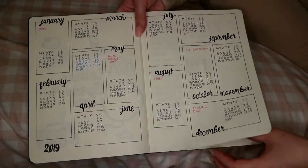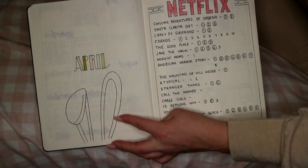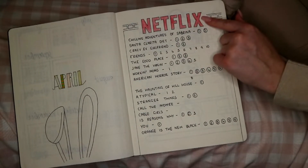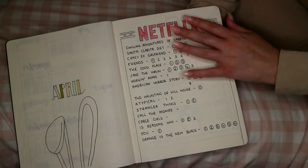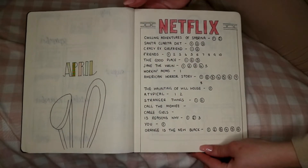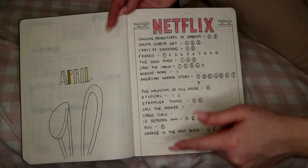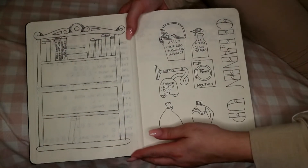This is my April page — I've just done a bunny, haven't really done anything else with it yet. Then I've done a Netflix page. I haven't finished it yet but I want to add film rolls here. I got this idea from Pinterest too but I've put my own twist on it. Basically I've put the numbers of series and once I've watched one I circle it — so I can see what I've watched, like I've probably watched up to season four of Friends.